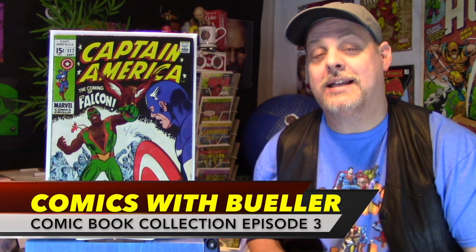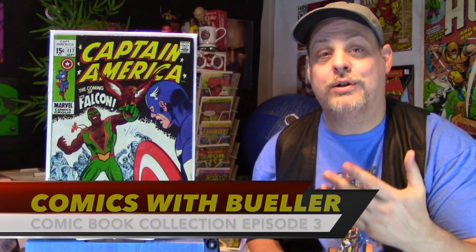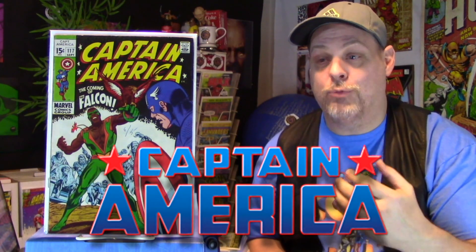Hey everyone, welcome to Comics with Bueller. As always, I'm Bueller. Today is another episode of Comic Book Collections. This is where I highlight a certain title in my collection. Today we're going to focus on Captain America and I'm going to show you all the books I have on my Captain America run.